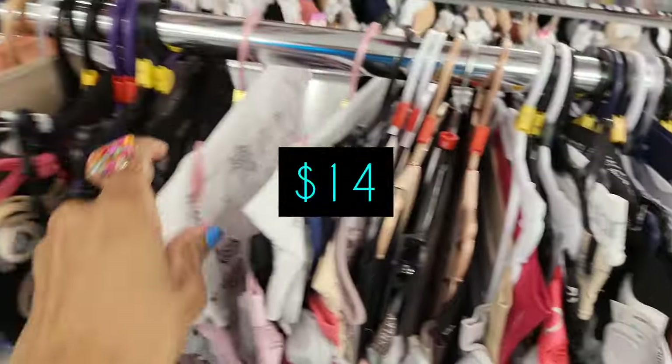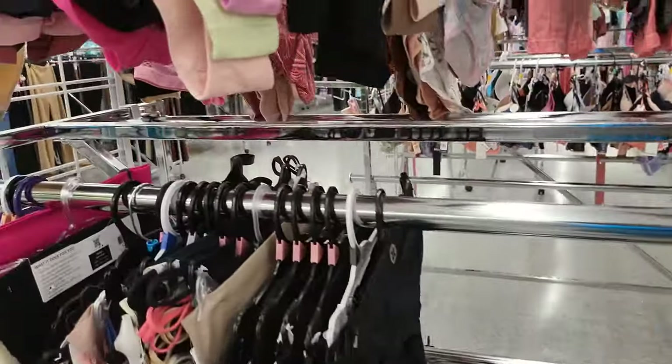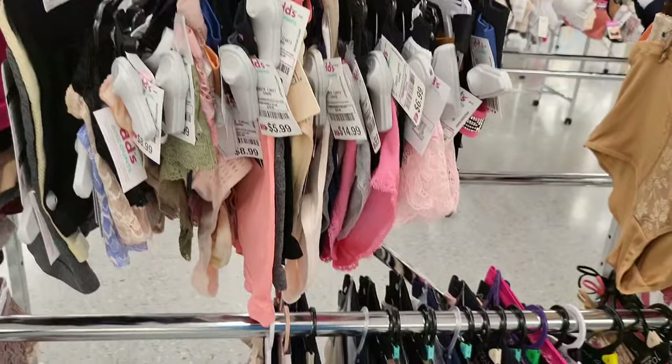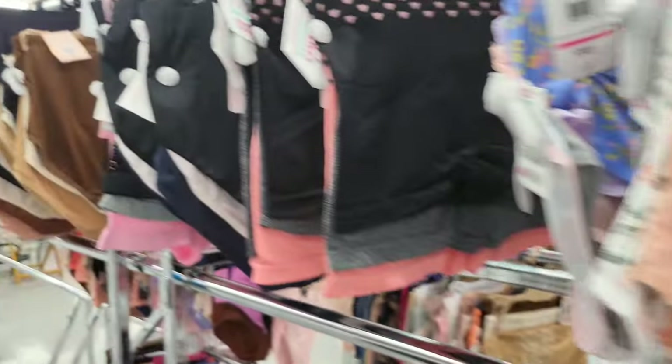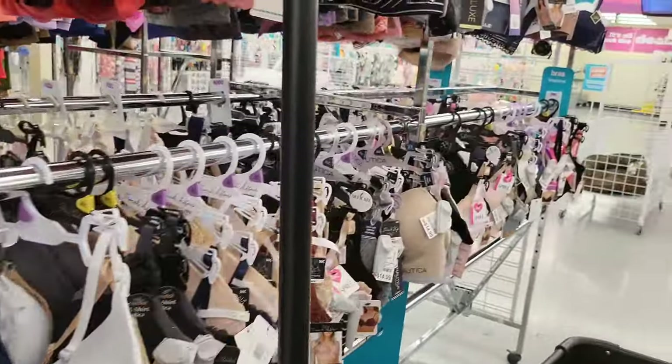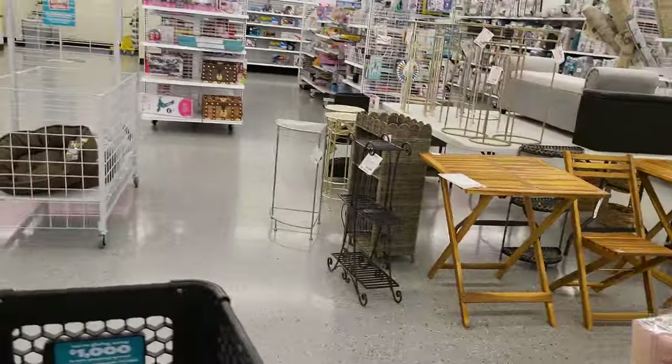Okay, I go to intimates. At this DD's it really hasn't had anything interesting lately, but I can't go in the store and not check intimates because I'm always looking for Juicy Couture sports bras, bralettes, or boy shorts — even a bra if I could find one. It's been a little disappointing lately not finding anything in DD's intimates.